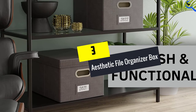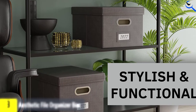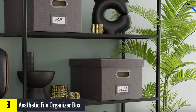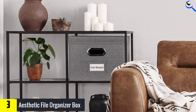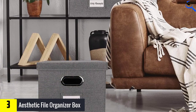At number 3, we have the Aesthetic File Organizer Box. The best part of these space-saving linen cabinets is that when you're not using them, they collapse down to a slim, flat square for easy storability. Built-in handles make them easy to move around, and a card slot allows you to label each box so you can easily find what you're looking for. Note that when hanging files are present, you won't be able to use the lid.